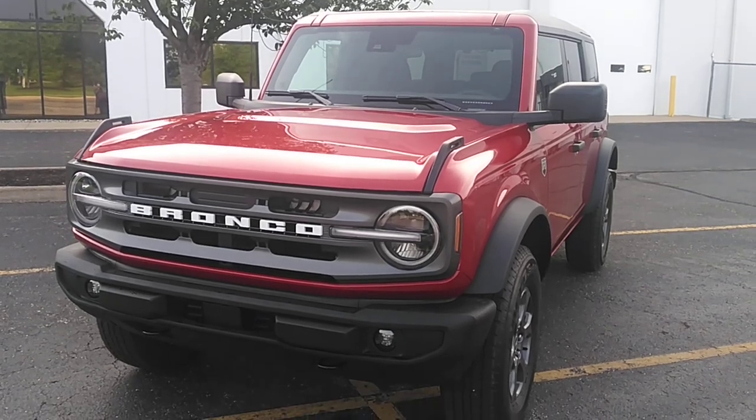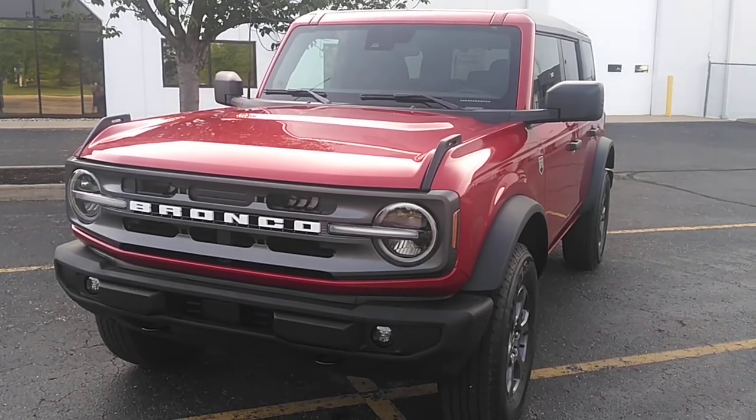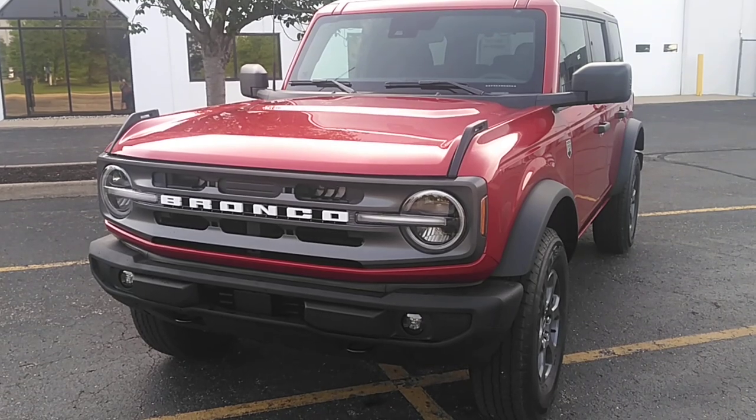This is my 2022 Ford Bronco Big Bend. I got it in just under six months.